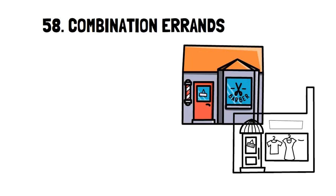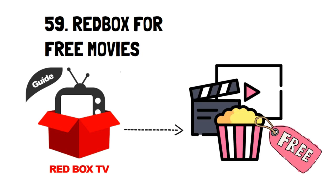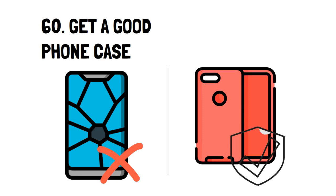Number 58: Combination Errands. Simply put, if you need to go to multiple stores, do them all in one shot when you're out to save on gas and time. Number 59: Redbox for Free Movies. One of the big benefits of Redbox is a free on-demand option that allows you to watch movies they offer for free. They aren't subscription-based, so you don't have to pay a monthly fee. Number 60: Get a Good Phone Case. Everyone has either experienced or knows someone who's experienced their phone screen cracking. There are plenty of great phone cases that can prevent this, like the OtterBox phone case. The longer your phone lasts, the longer you can use it and the less you'll have to pay in the long run.